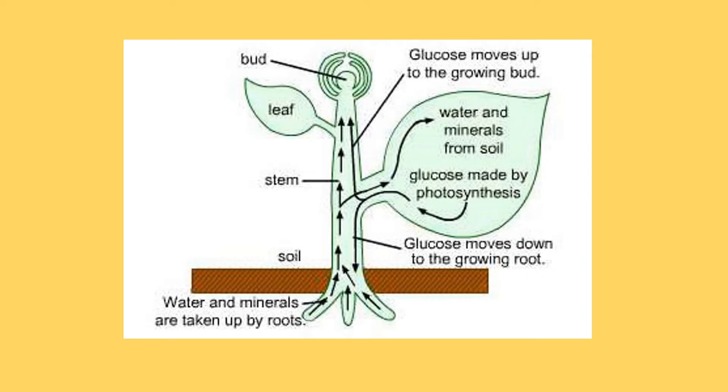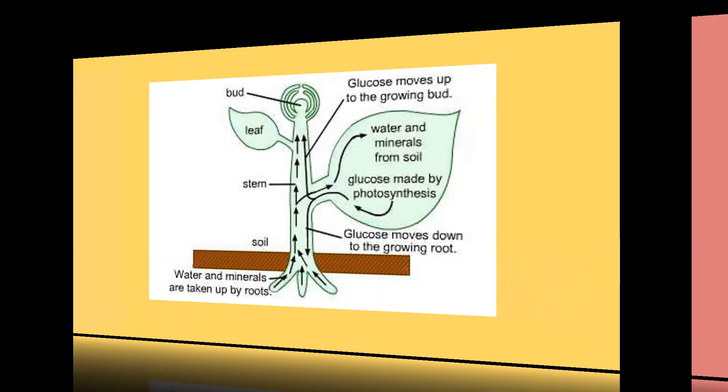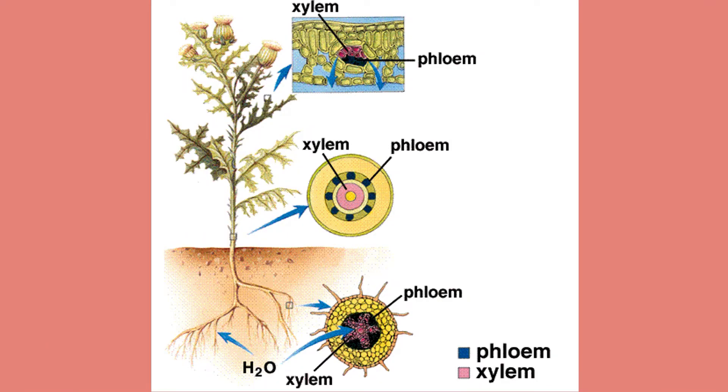So, the food has to be transported to all the living cells of the plant and also the cells which store the food. The veins of a leaf consist of xylem and phloem tissues which are continuous with the stem. Now, we are going to conduct an experiment to know the conduction of sugars by the phloem tissue.